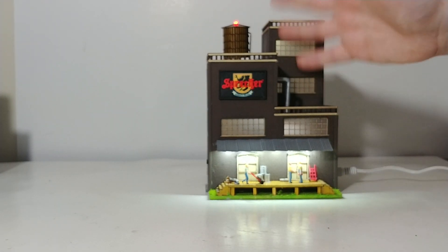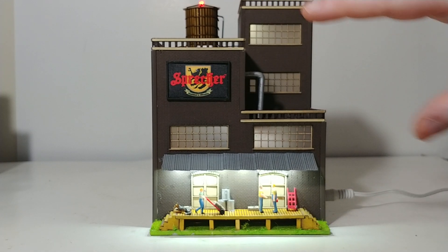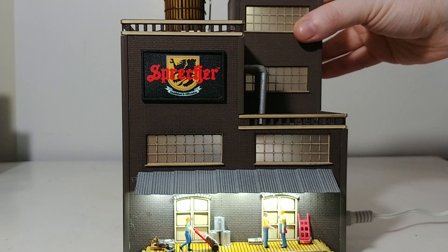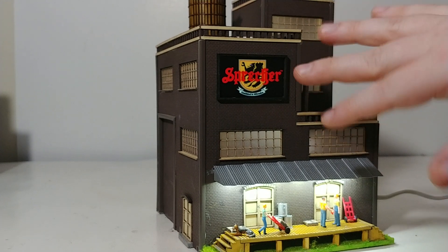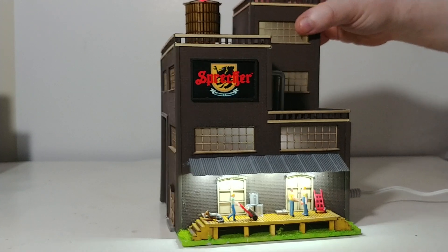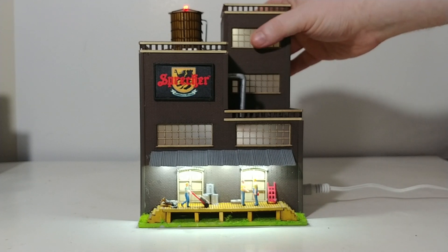Both of these buildings, because they have animated features, actually make a little bit of noise. To me that's not too big of a deal — obviously when you're running trains and have other things going on in the background, you're really not going to be able to hear it. If you're quiet for a moment you can hear that little bit of noise, which is due to the animated sign. The Pepsi building does the same thing, so just be aware of it, but if you're running trains or anything else on your layout you won't pick it up.